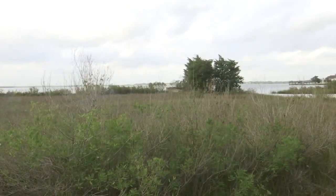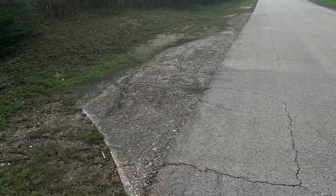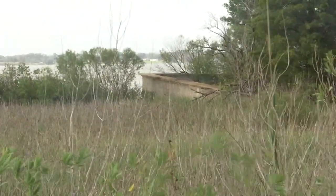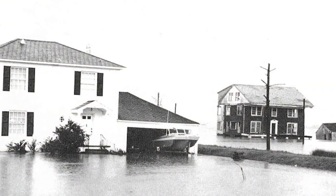You have to know where to look, but the signs are there. Old remnants of roads and driveways, the remains of a bathroom floor, even a pool — a pool that at one point was below ground. The Baytown Nature Center was once home to a bustling subdivision known as Brownwood.